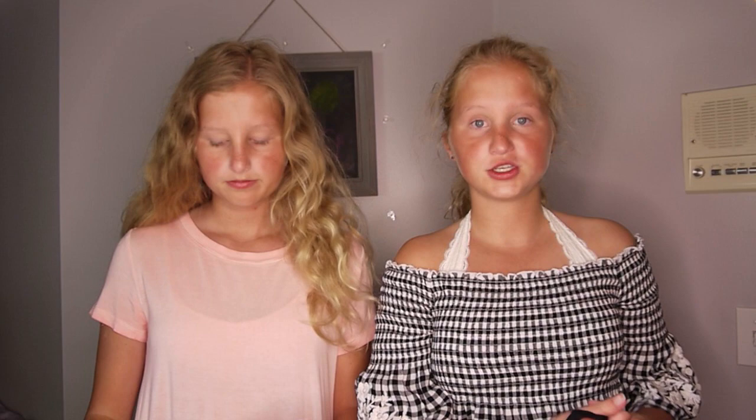We have our black bottoms that we wear with every single swimsuit top. Then I have this very cute swimsuit — my mom actually picked it out and I thought I wasn't going to like it, but it actually looked good on me. It has like little stitching down the butt to make your butt look good.